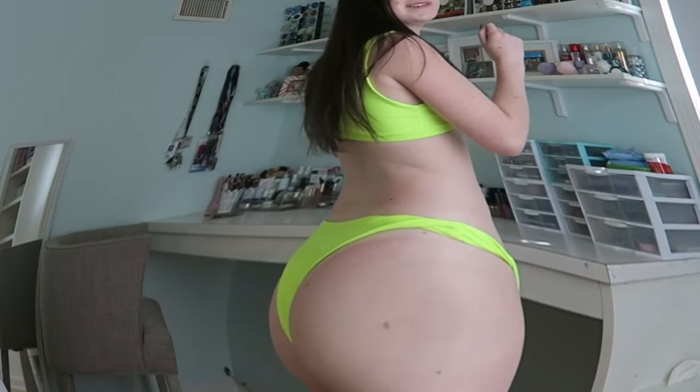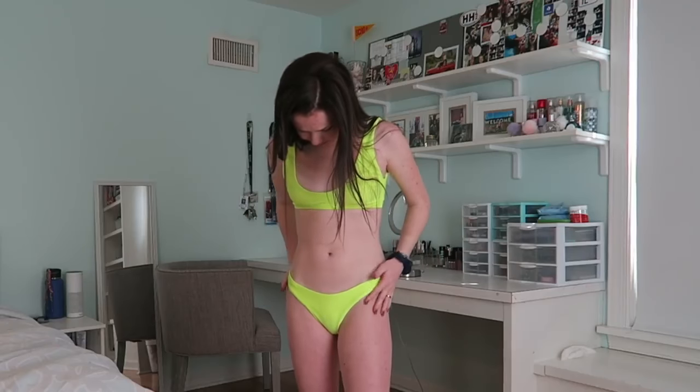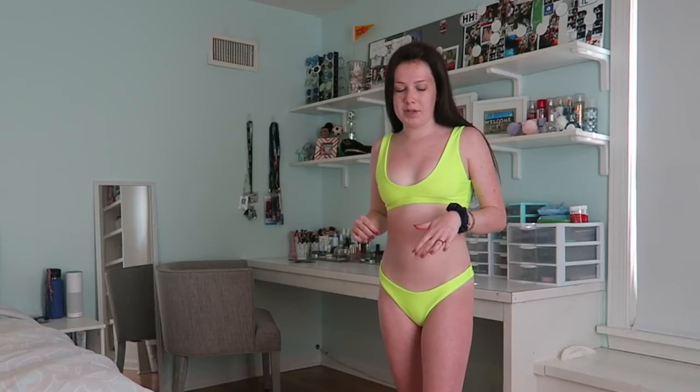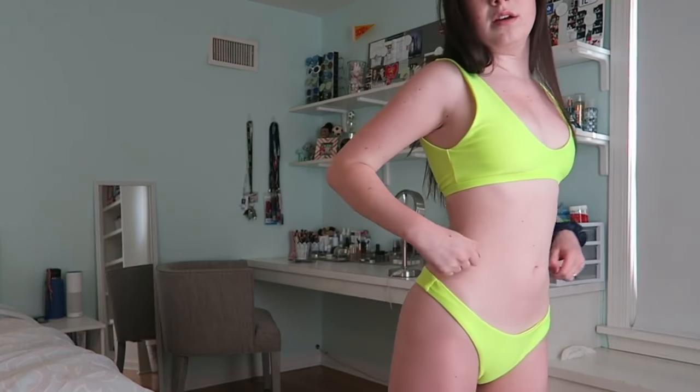The next swimsuit is this one and it's from Zaful. It's cute. I like the color a lot and I like the style — it just doesn't really fit me right and there needs to be padding because my nipples are showing through. It fits nicely though. It's like super neon yellow and the back is really cheeky, which I like. It would be a kind of a weird tan line, but whatever. I like Zaful bathing suits — they're cheap but actually comfortable and nice. They just need to add padding to more of them, but otherwise this is nice. I like it.